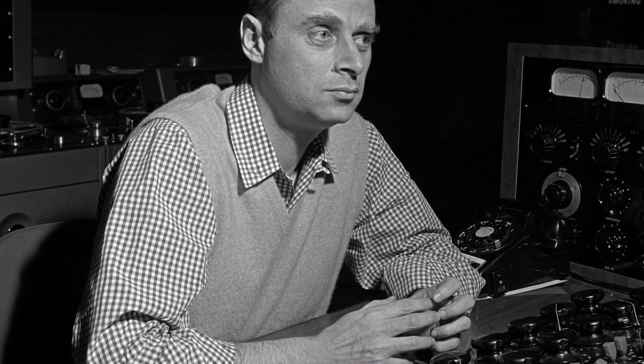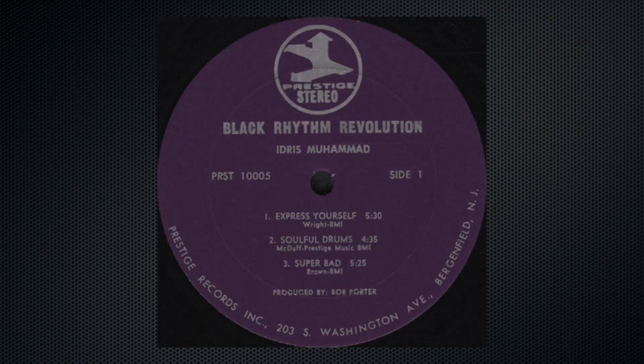First and foremost, he had a great set of ears. He knew what the music was supposed to sound like. He could listen to a band warming up, listen to a playback, and recognize what it was supposed to sound like. He knew instinctively what needed to be done to make something better. For example, drummers — both Kenny Washington and Idris Mohamed — would ask Rudy for something, and Rudy would come out and change the placement of a microphone just a little bit for them. And they would always thank him for that because they knew he could make them sound better.